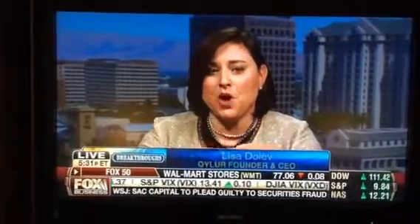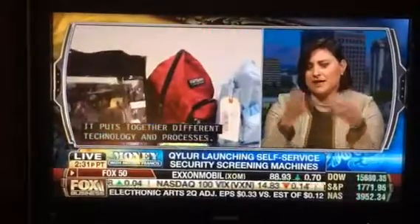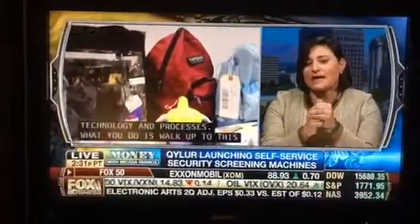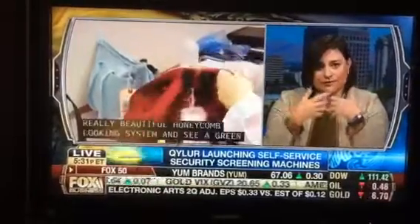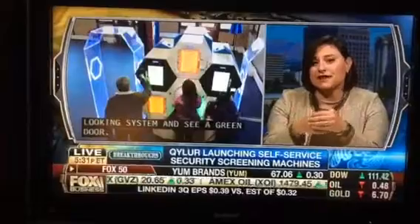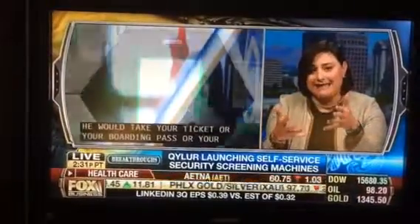What you would do is walk up to this really beautiful honeycomb-looking system, and you would see a green door. You would take your ticket, boarding pass, or entrance card — whatever it may be for that venue — and swipe it to open the door. Then you would place your bag inside.